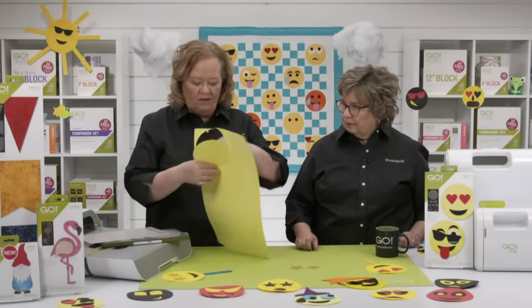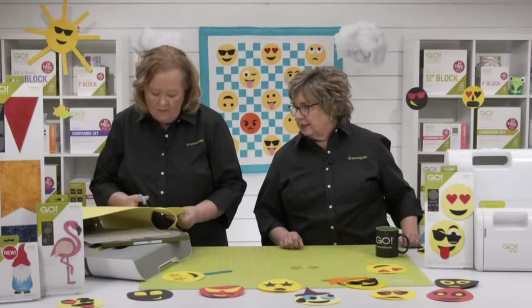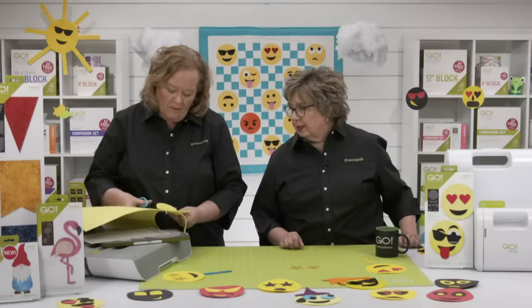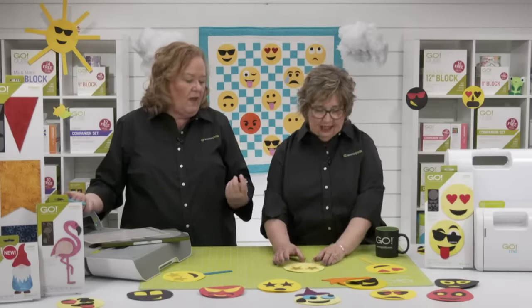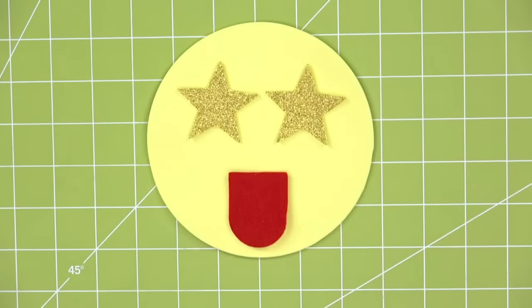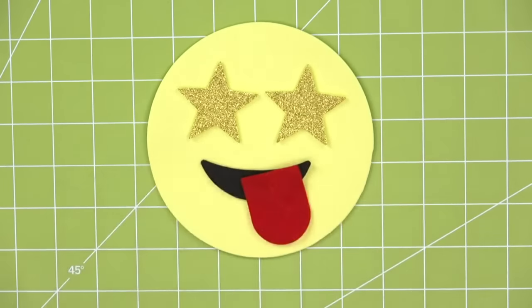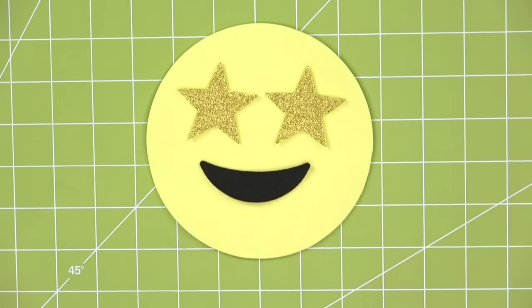Craft foam is a little sturdier than felt if kids are going to be playing with it. One thing happened when cutting — the mat wasn't quite over the edge of the circle. We cut that little bit and here are our star eyes made from craft foam. You can use felt for the other pieces too. We have so many pieces and so many ideas.